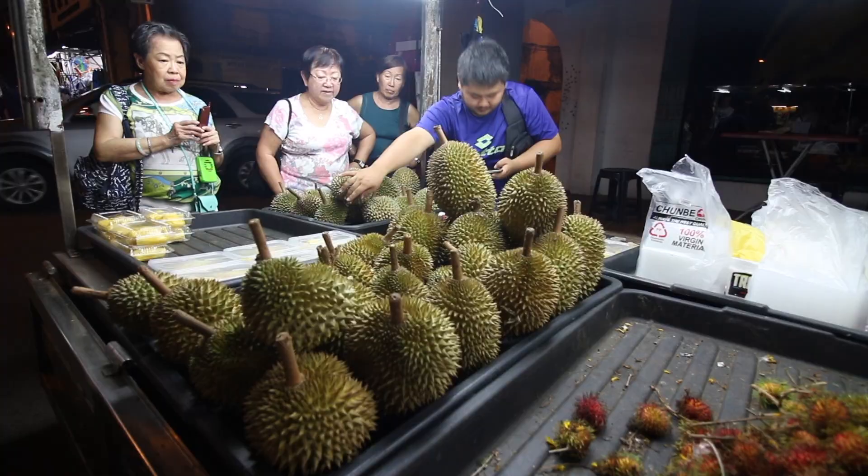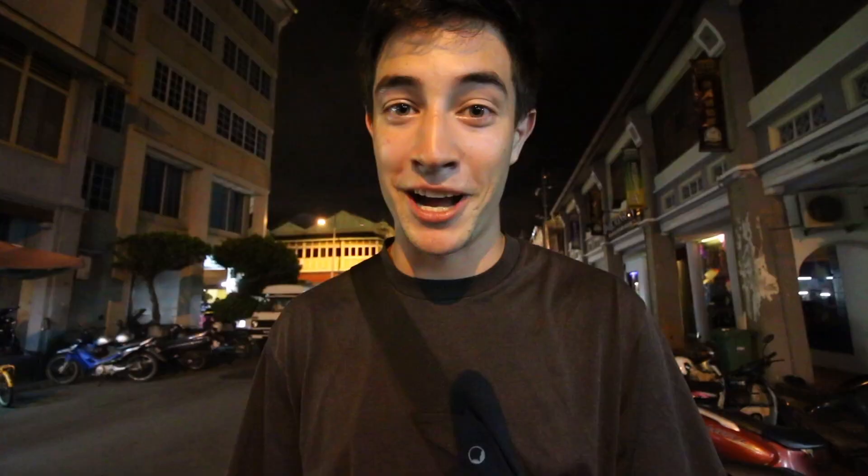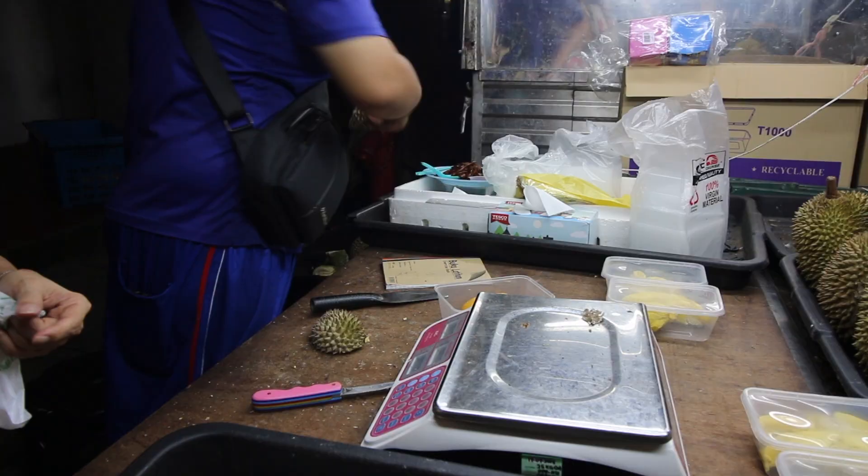We found somebody selling durian and we're going to meet up with our friends Sheena and Thomas from Chasing a Plate to eat some very interesting food — the bull's penis — but we decided to surprise them with some durian first. We know they are durian lovers. This is a type of durian called black thorn, and it is famous here in Penang. The stuff is not cheap but it looks and smells incredible.